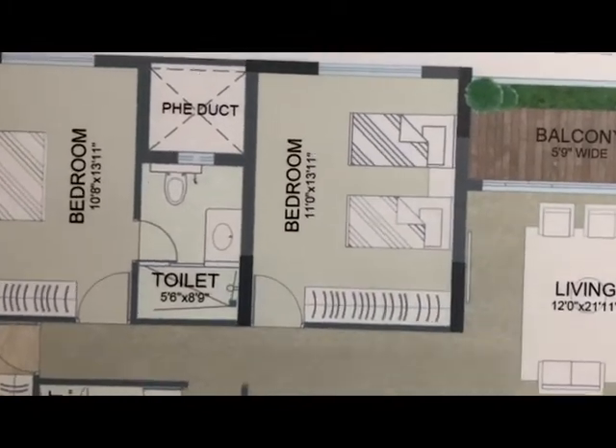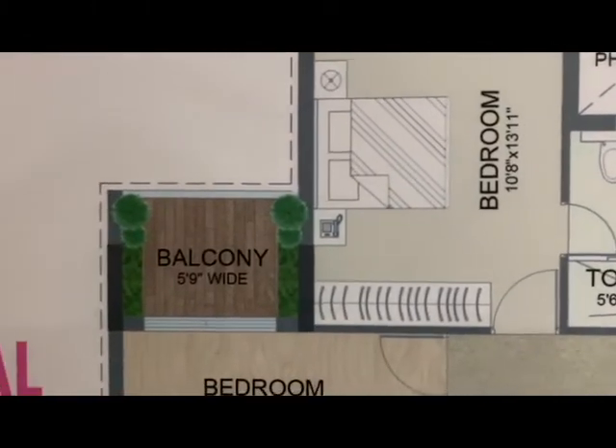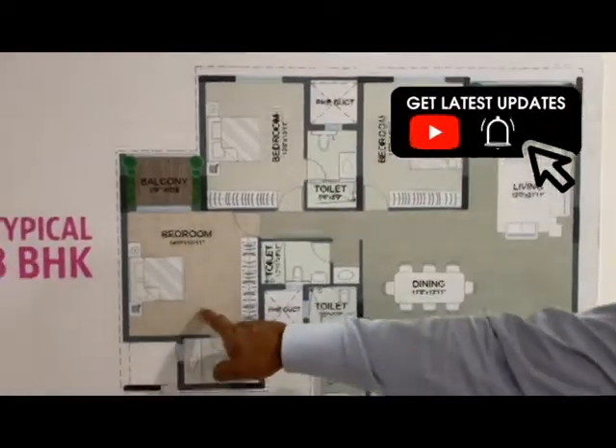The bedroom is around 11 by 13. Actually, it's not 13.1 — it's almost 14 feet by 11 feet. And this one is 14 by 14 almost.